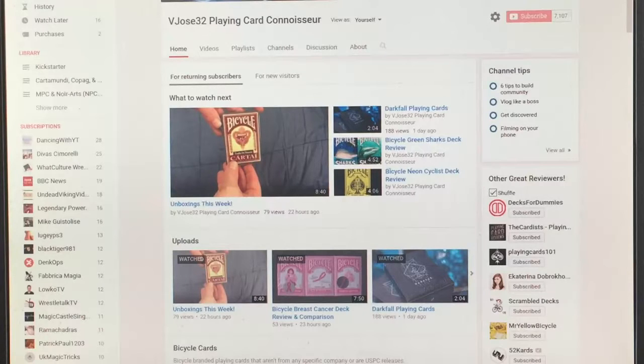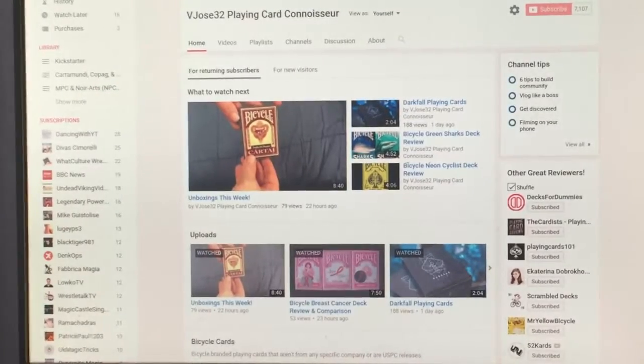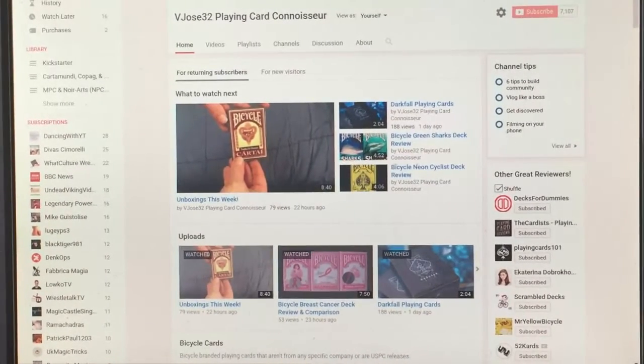Hello everyone, Vito's A32 back again with another edition of What's On Deck and we've got several things to talk about here — about 7 or 8 projects and a couple other things to talk about on this Wrestlemania day. Wrestlemania is going to be on in a few hours, looking forward to that, but I want to get this up before I start watching the stream. So let's get on with it.